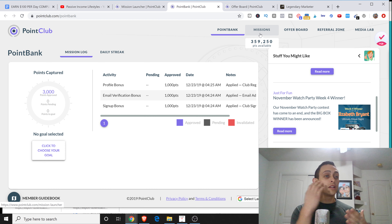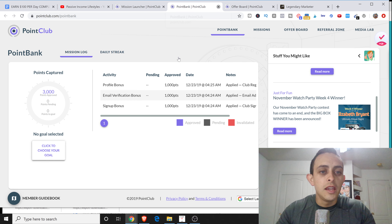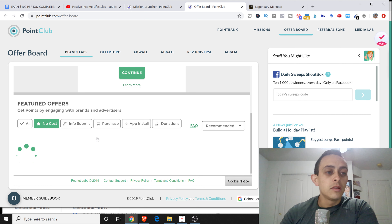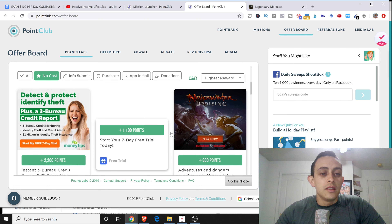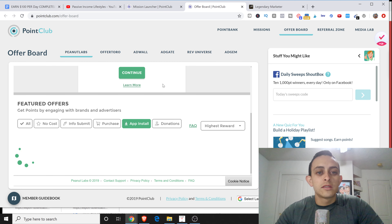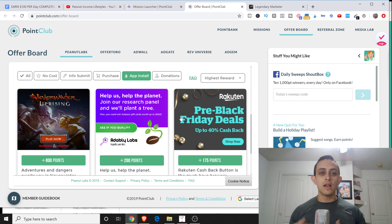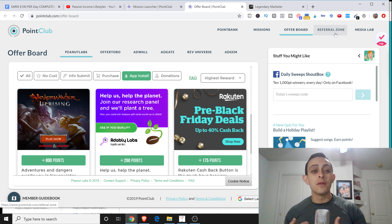You can make up to $300 a day using this website because there are 350,000 points available, which is about $350 actually. This is daily - you're obviously trading your time for money, but if you need to make some quick money to PayPal, you can definitely use this website. There's also the offer board, where you can take up offers and make even more money. You can go to the no-cost section, sort by highest reward, and do things like app installs. You can also refer friends for extra money.